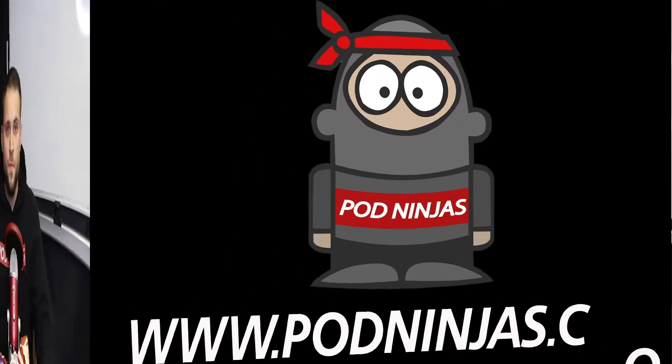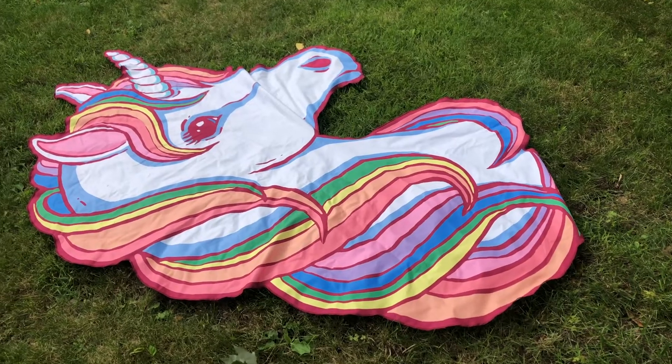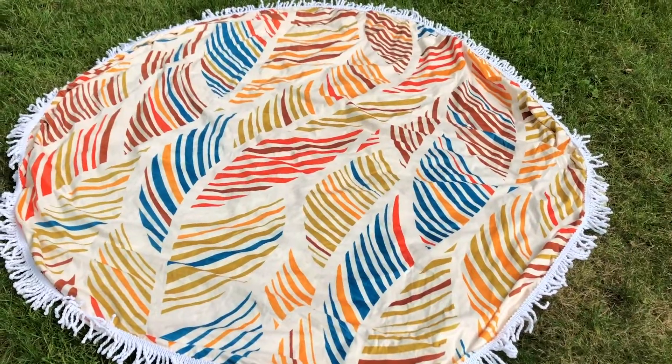What's up guys, Joe Robert here back again with two awesome print-on-demand products that you can sell this summer. My name is Joe Robert here today with pod ninjas.com, bringing you guys an up-close look at two awesome products that you can sell this summer. What I have for you is the beach towel from Subliminator and the beach blanket from WC Fulfillment.